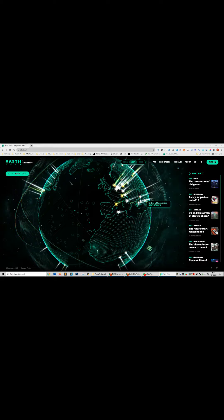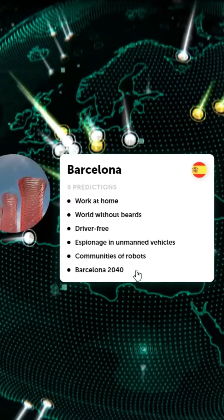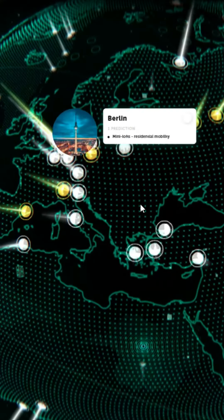Insanely useful websites, Part 11. This website will give you a glimpse of the future of any city. Hover over any of the points on the map and it will provide a list of predictions. Go check it out.